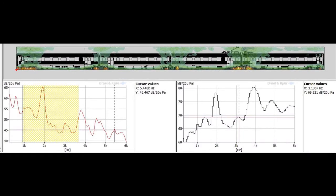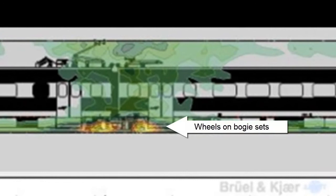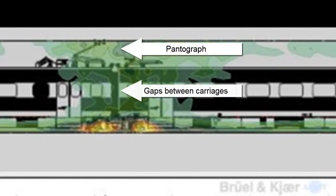Other sources of interest, which can be detected and mapped using moving-source beamforming, are the wheels on the bogey sets, the gaps between the carriages, and the pantograph.